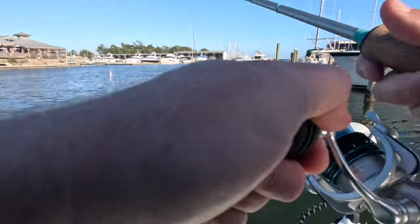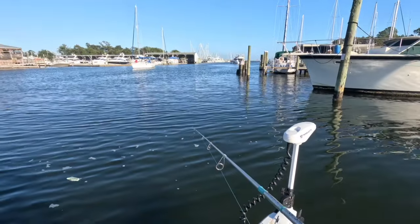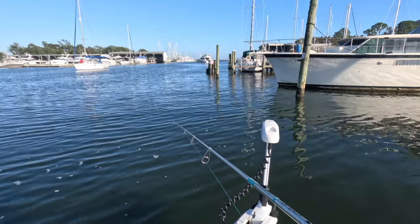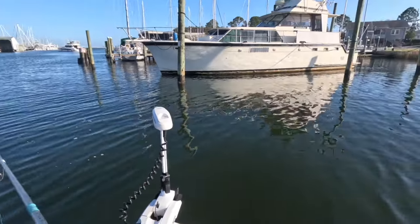I got nailed. Every time I let it sit on the bottom for longer, I get hit. Dead still is when I get nailed.